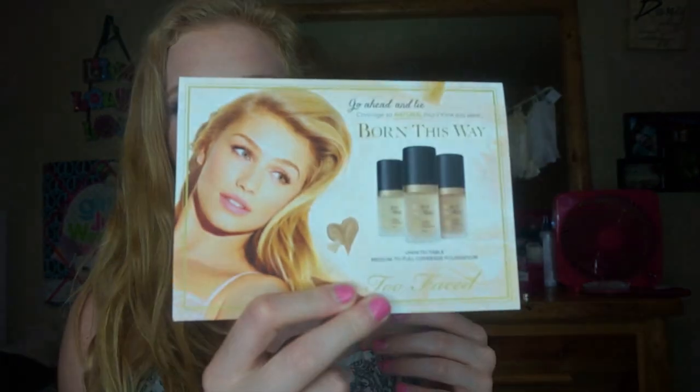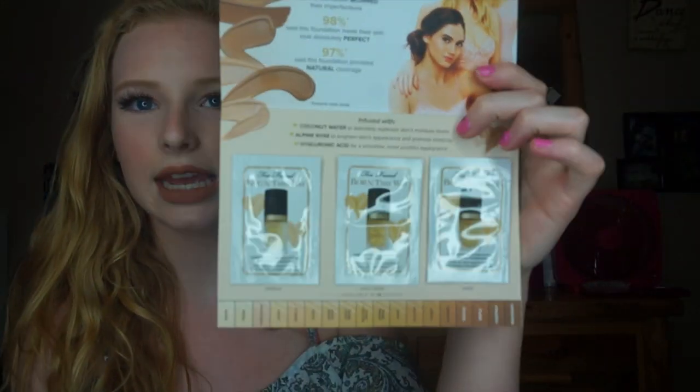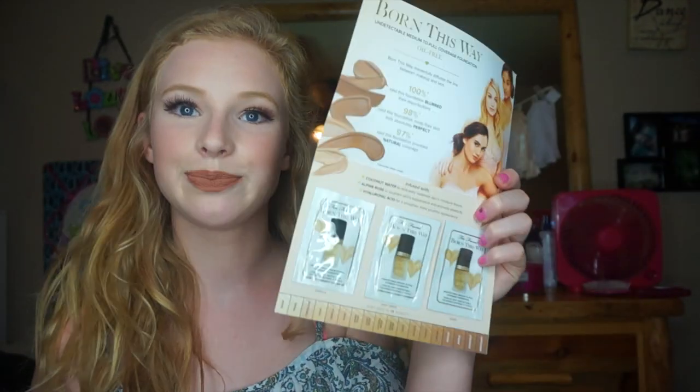First, I'm going to show you some of the samples they gave us. I got samples of the Born This Way foundation — I went there looking for the concealers and new liners but they don't have them out yet, which was really disappointing. We got three samples: vanilla, light beige, and sand — so you get a lighter shade, a medium shade, and a darker shade.